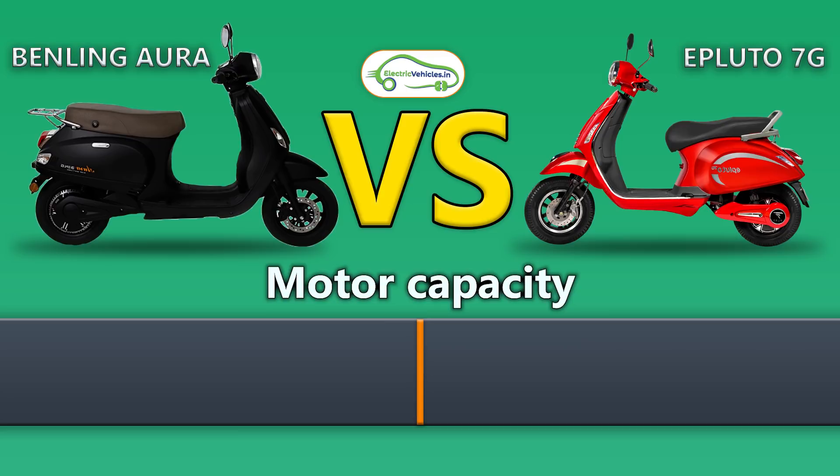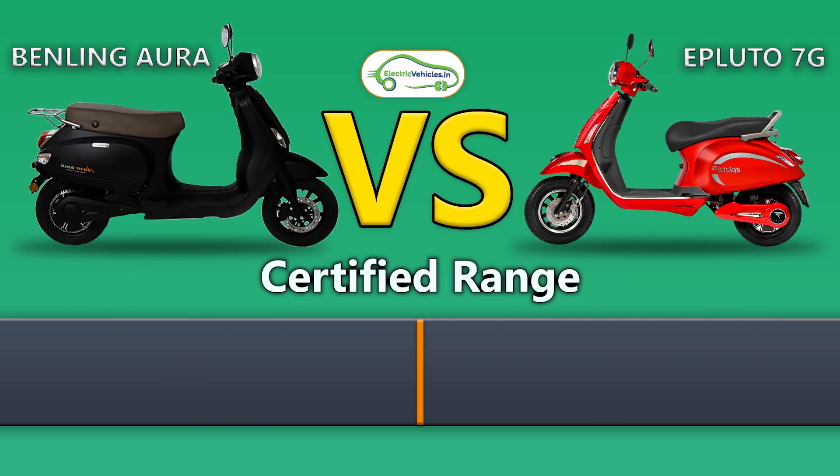Now coming to the motor capacity of these two electric scooters, Benling Aura's motor capacity is 2.5 kilowatts and Epluto 7G's motor capacity is 1.5 kilowatts. The certified range of Benling Aura is 140 km whereas the certified range of Epluto 7G is 120 km.